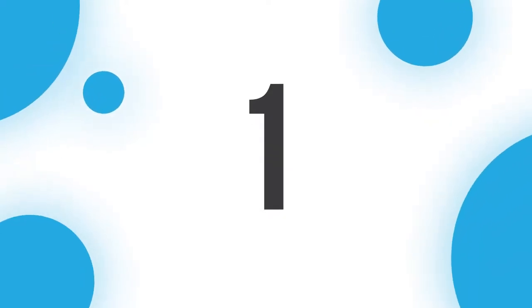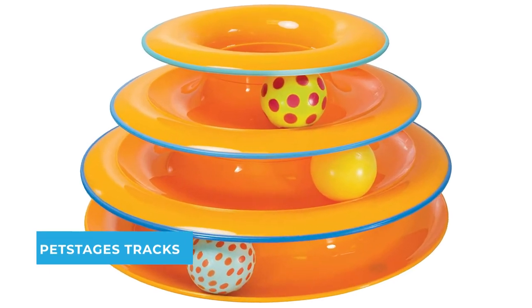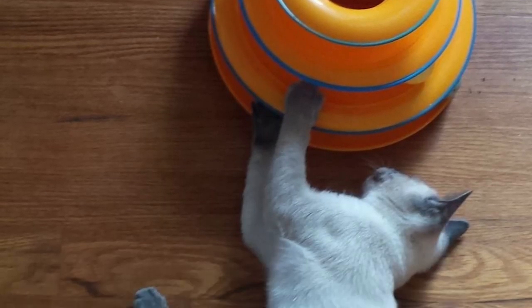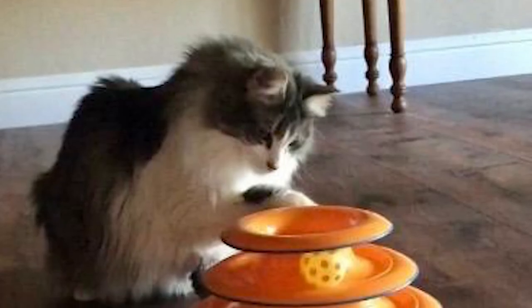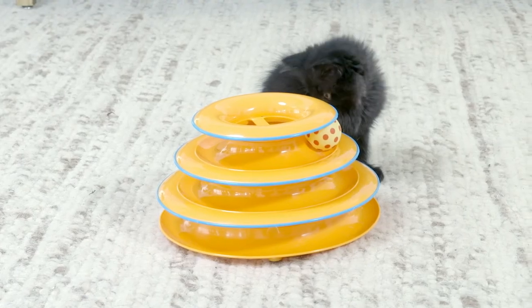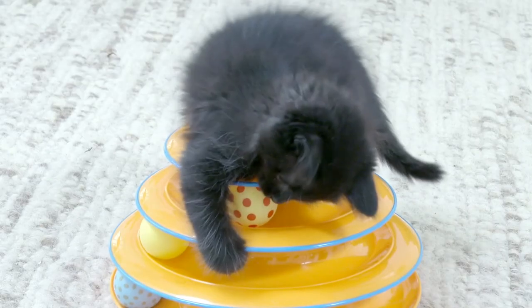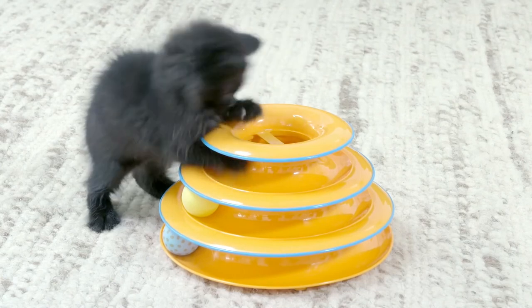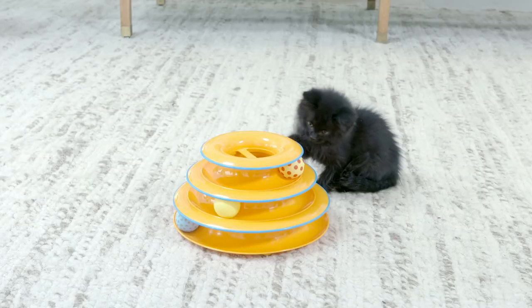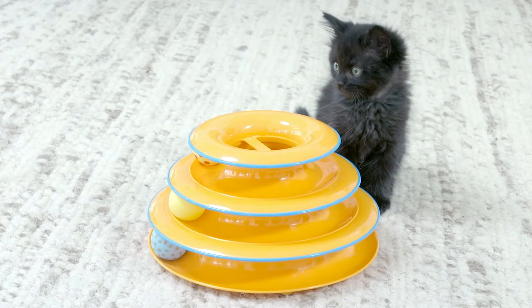Number one: Pet Stages Tower of Tracks Cat Toy. If your senior kitty seems a little less active these days, the Pet Stages Tower of Tracks is the ideal solution. This three-tiered toy includes three colorful spinning balls contained in three tracks, and is designed with three levels and three brightly colored moving balls to attract the kitty's attention.